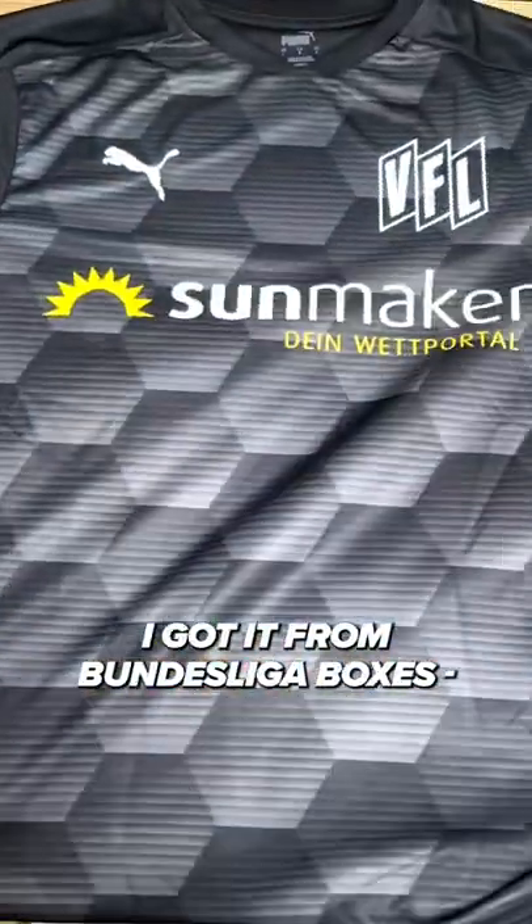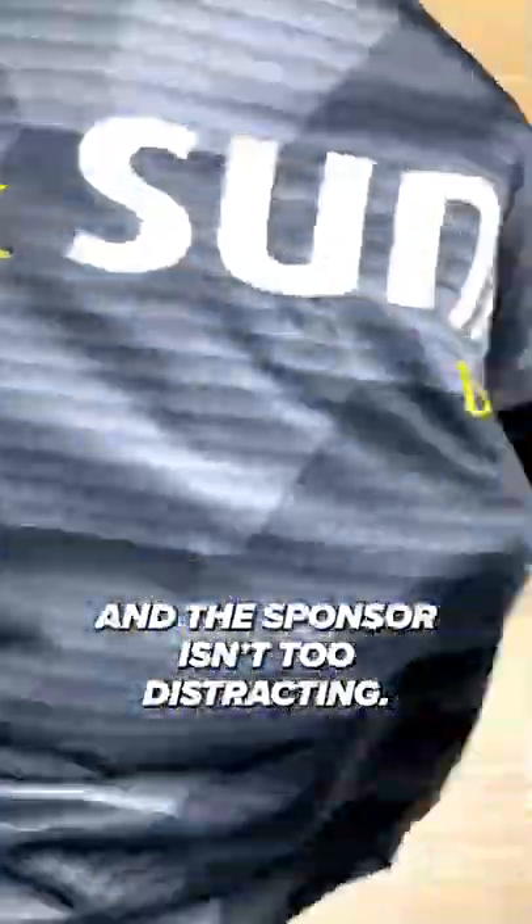I got it from Bundesliga Boxes, the fourth mystery box opening in my series. The crest is phenomenal, and the sponsor isn't too distracting.